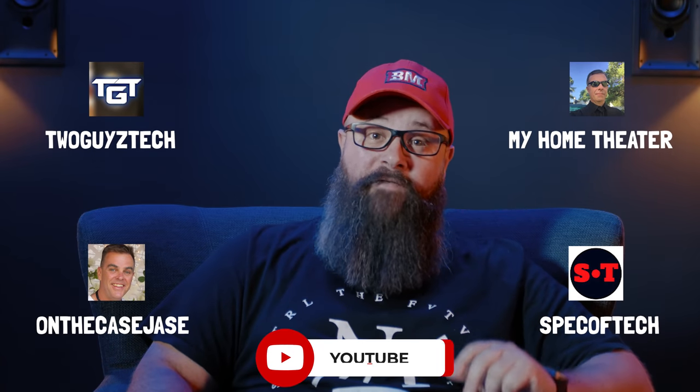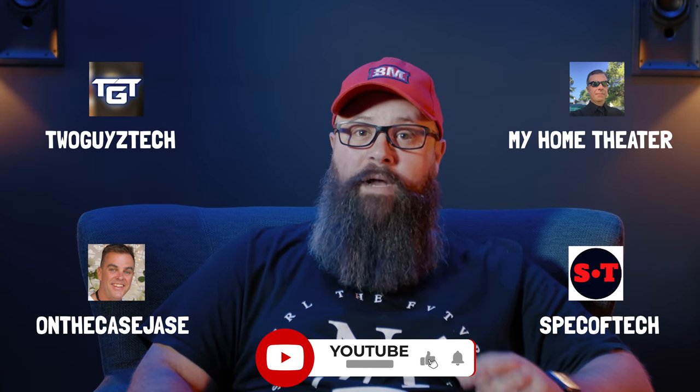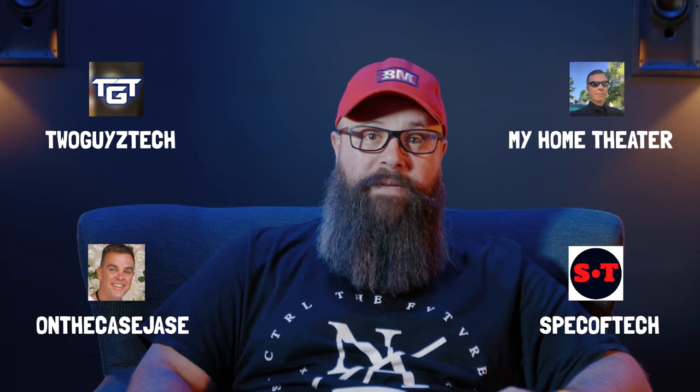Hey guys, Tony here. One of the most rewarding things about having a YouTube channel is that you get to meet people from all around the world. And some of these people include fellow YouTubers who are also obsessed with the hobby of home theater. In the room tours I'm about to share with you, these are guys that I've met through my Discord server as well as around the traps on the community pages.